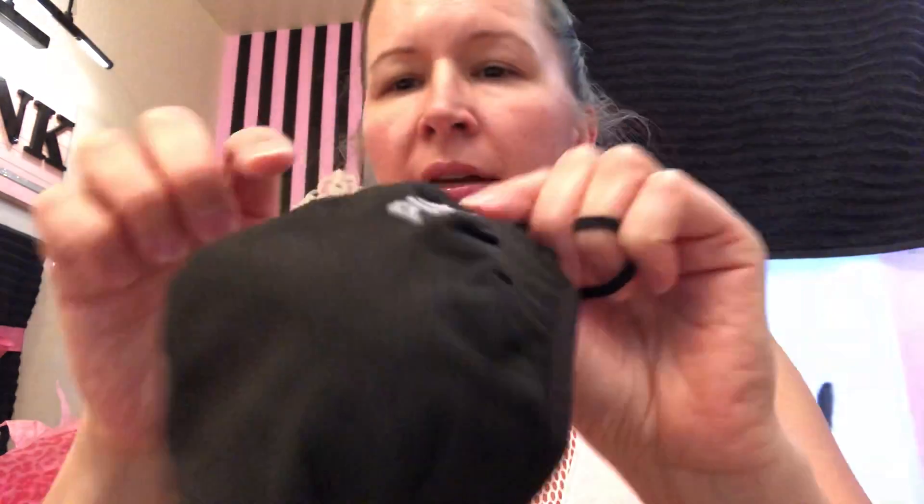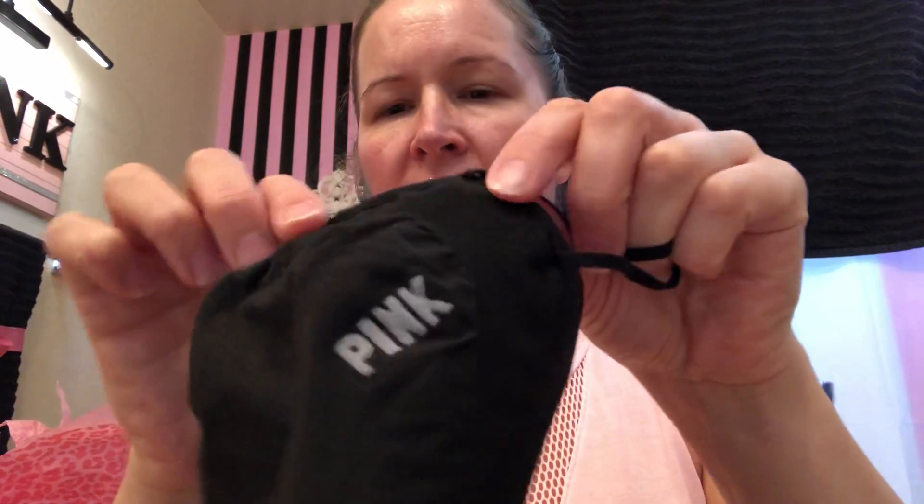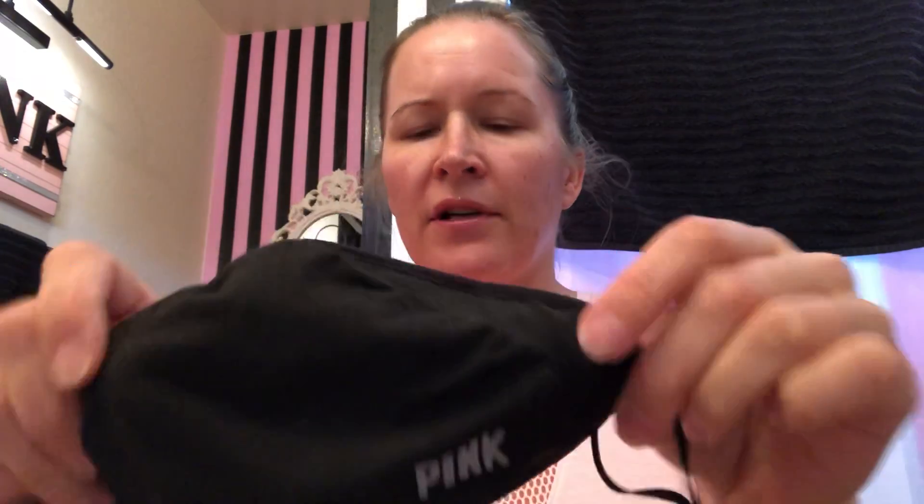I got this the other day in the mail — it's a pink mask. It's real cute. It's really nice because this part is adjustable and it has mesh on the inside so it's really breathable, and then this part is sealed around the edge and this part's kind of flowy so you can breathe through it really well.